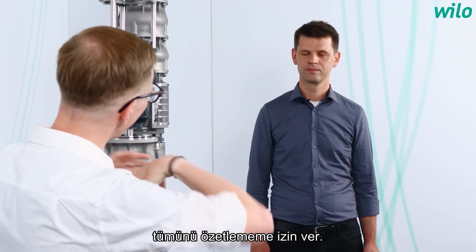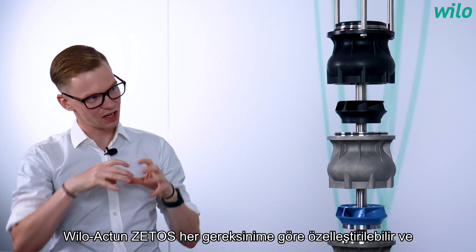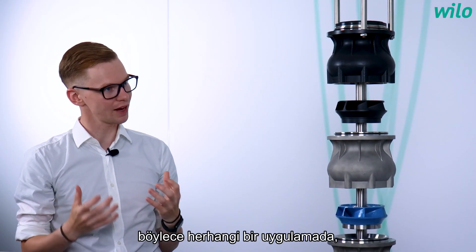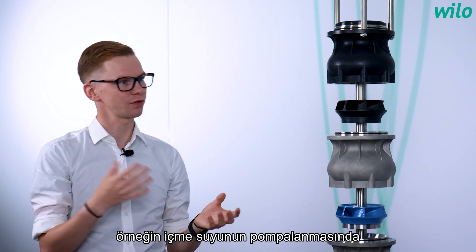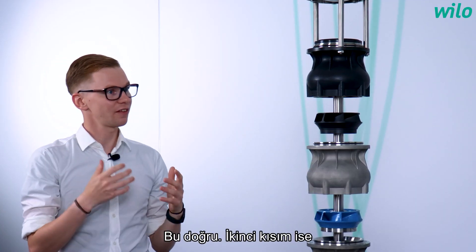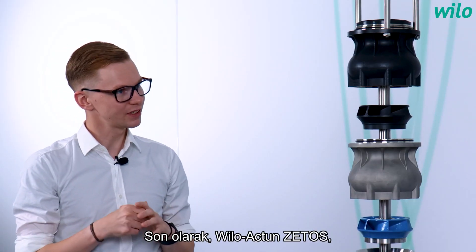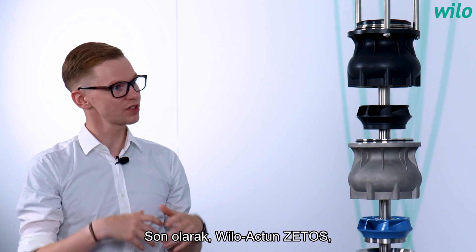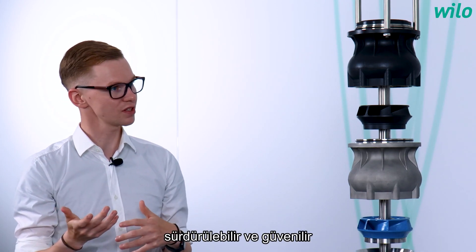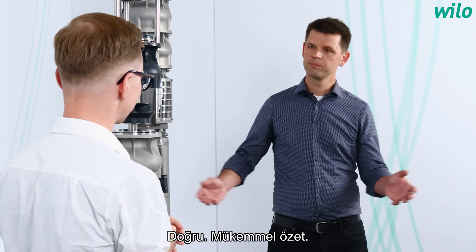Let me summarize all these key facts. The Vilo Actuin Cetos can be customized to every requirement and used in many applications, for example to pump drinking water or in industrial processes. It has the highest efficiency in its class and also the highest energy savings. Last but not least, the Vilo Actuin Cetos supports sustainable and reliable raw water extraction, because it is particularly robust and durable. Correct — perfect summary.